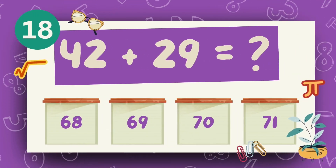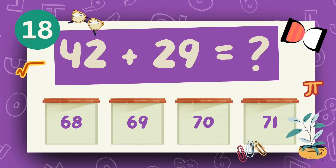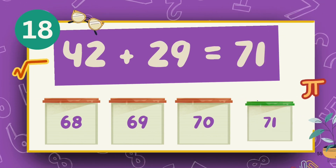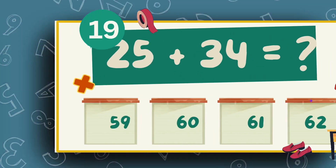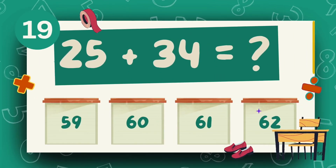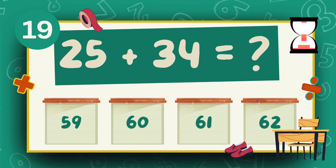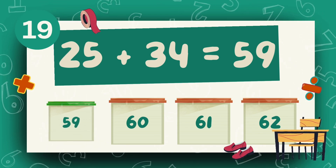What is 42 plus 29? The answer is 71. What is 25 plus 34? The answer is 59.